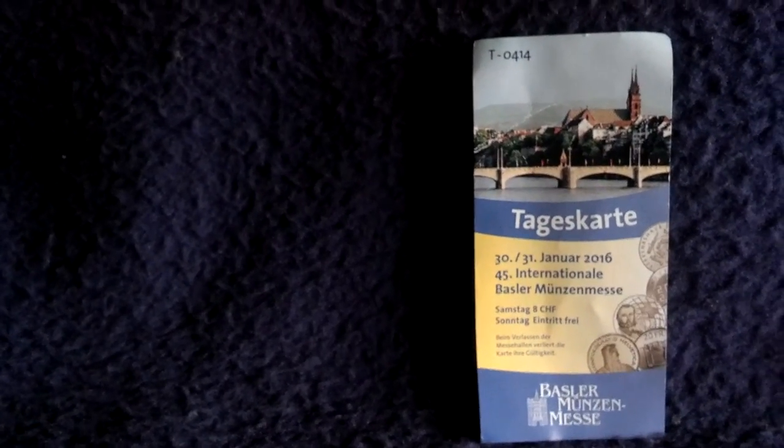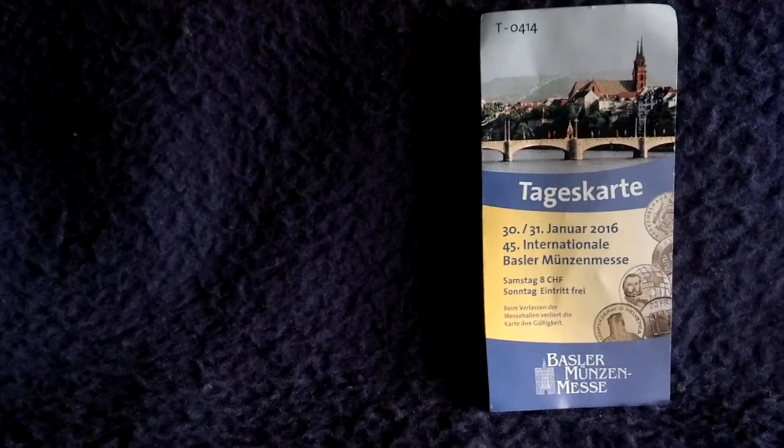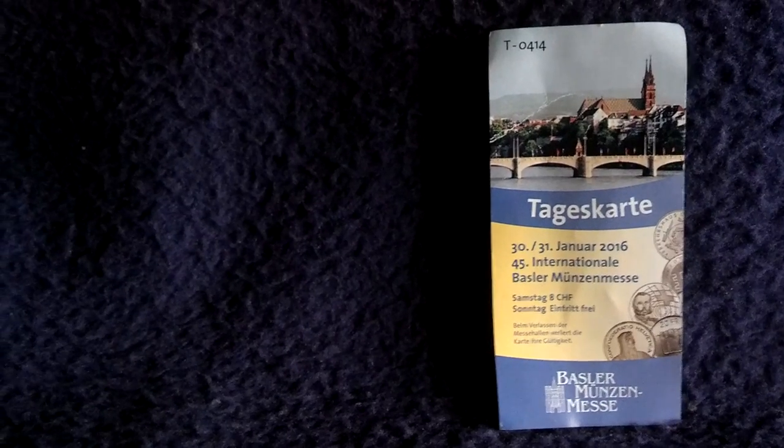I have to say 99% was pure collector stuff and you had to look very hard for something that you could buy at near spot prices. But I found something and I'll show it to you.